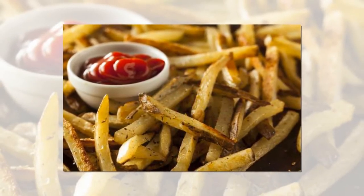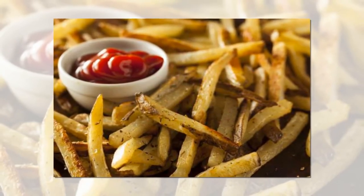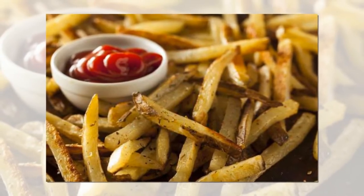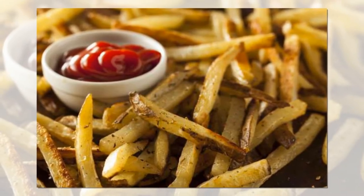Leave fries to soak overnight before frying them twice. It might take some effort, but Ree's techniques for making the perfect fries are definitely worth following. After slicing the potatoes into thin sticks for a crispier texture, she soaks them in water overnight and then, when totally dried, fries them two times.